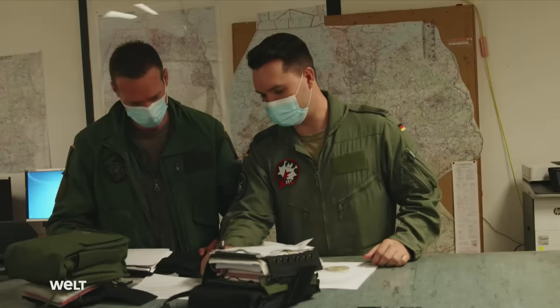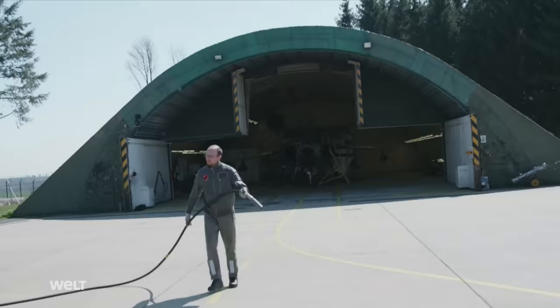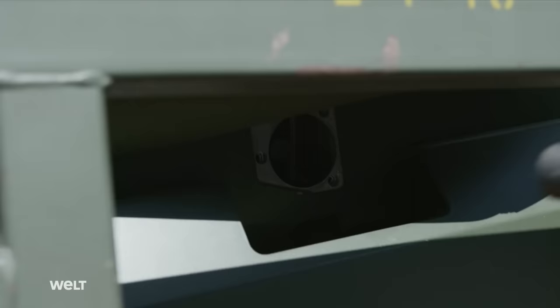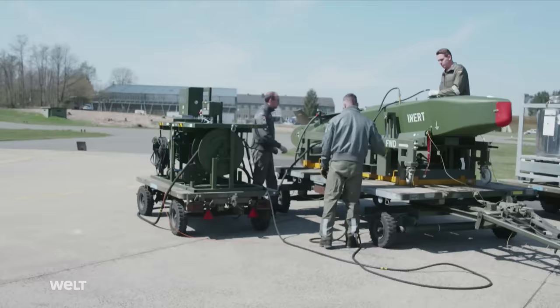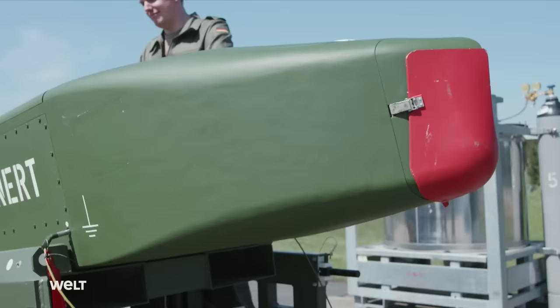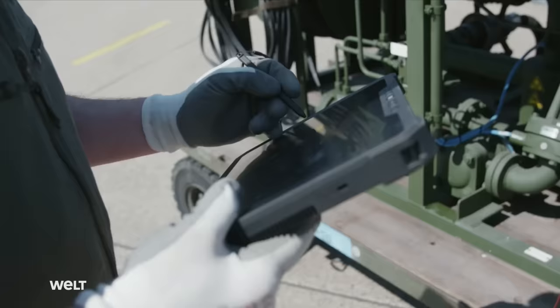The exact target coordinates and flight path of the Taurus are set by a planning officer, and the Tornado crew is then briefed on the Taurus flight plan. In front of one of the hardened aircraft shelters, mechanics practice preparing a Taurus. In a combat situation, the standoff weapon would first be refueled using regular jet fuel. The tank capacity is kept secret. Exactly how far the Taurus can fly is also classified; however, its range is known to be more than 500 kilometers.